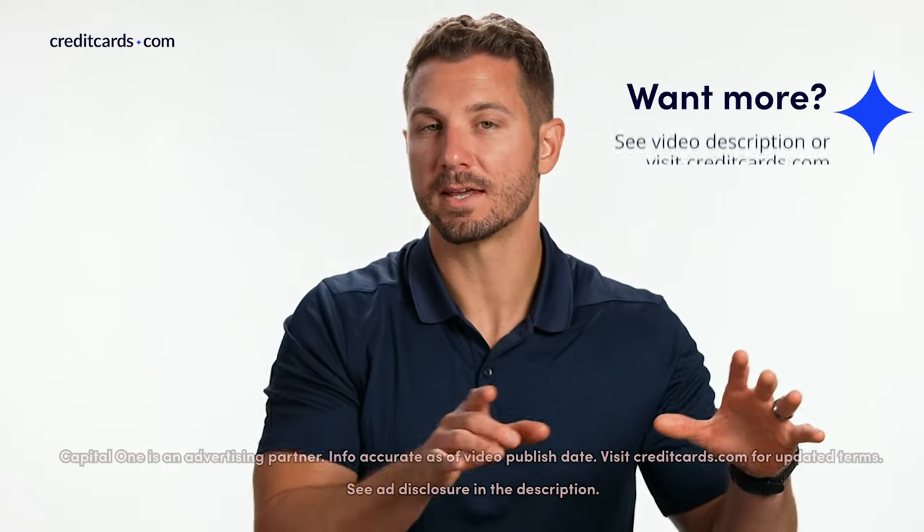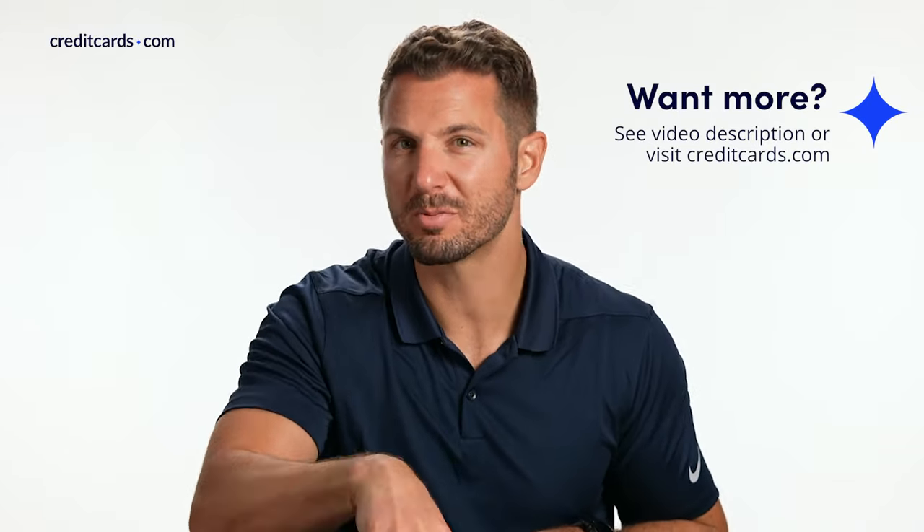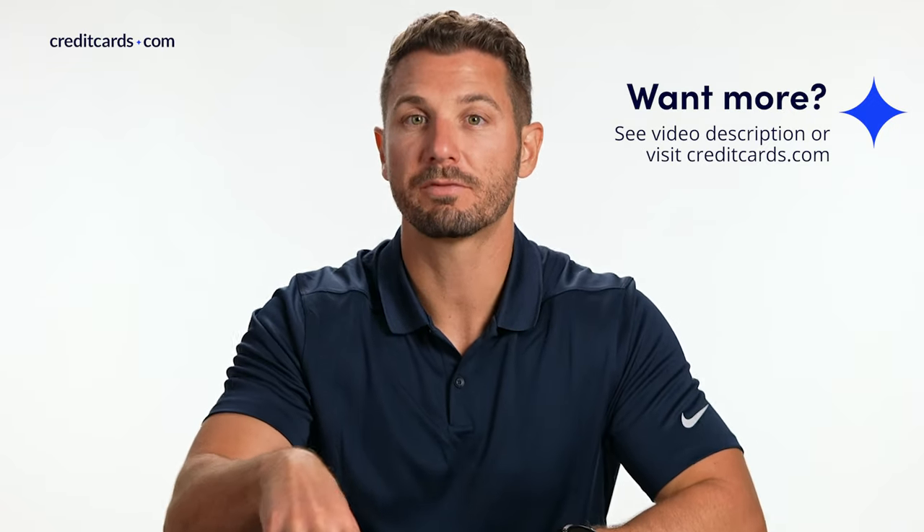In this video, we'll cover the main things you need to know about this card, but we do have a full review on our website. It's going to be a quicker video, but if you have any further questions, check out our full review. If you're watching on YouTube, I will link that in the video description below.